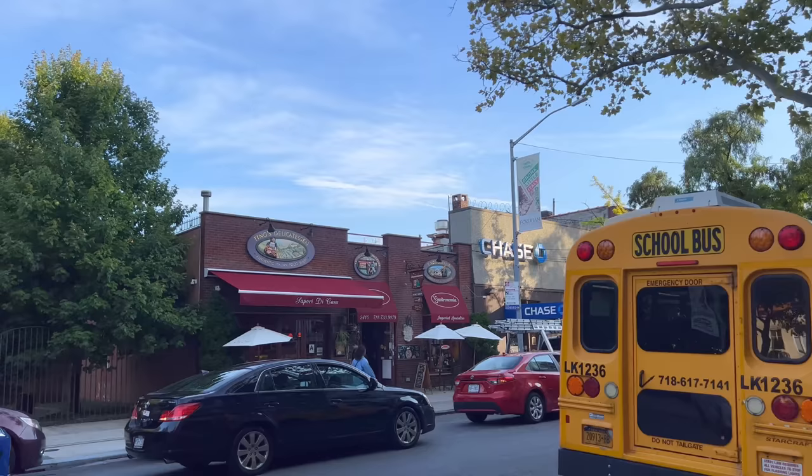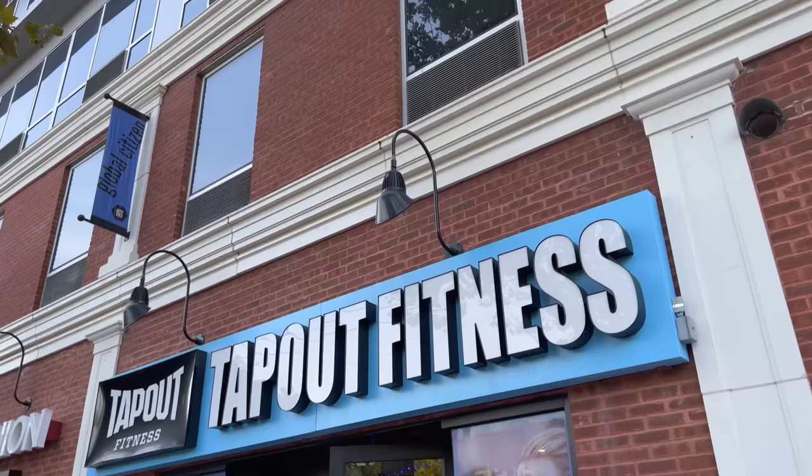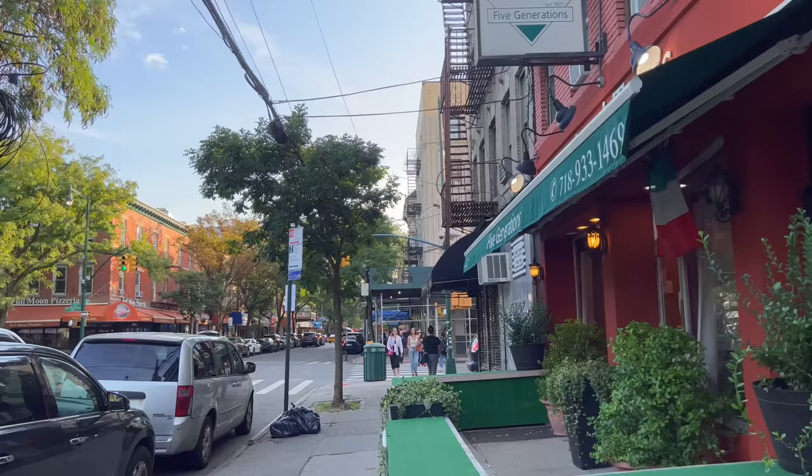Sapori di Casa. Tino's Delicatessen. This building over to the right looks completely new now — fitness center on the bottom, looks like apartment buildings on top. Tuxedo store. Ann and Tony's Restaurant, established in 1927 — five generations here on Arthur Avenue.